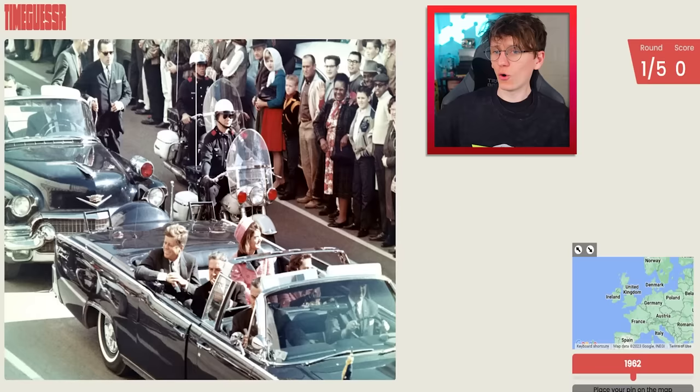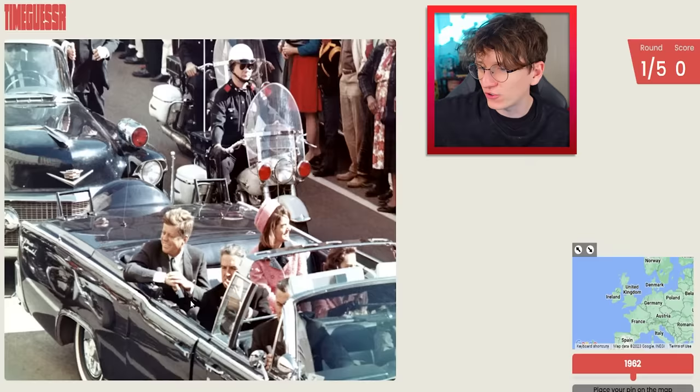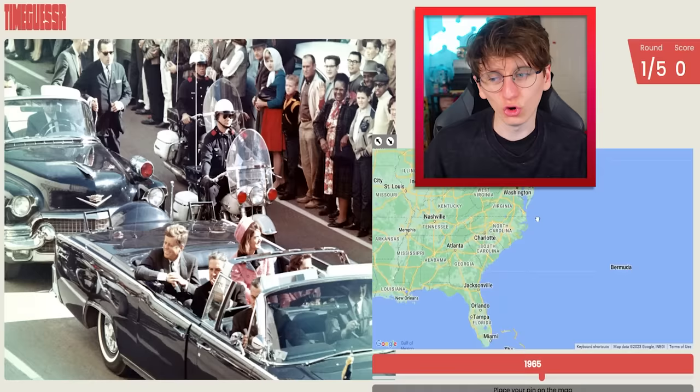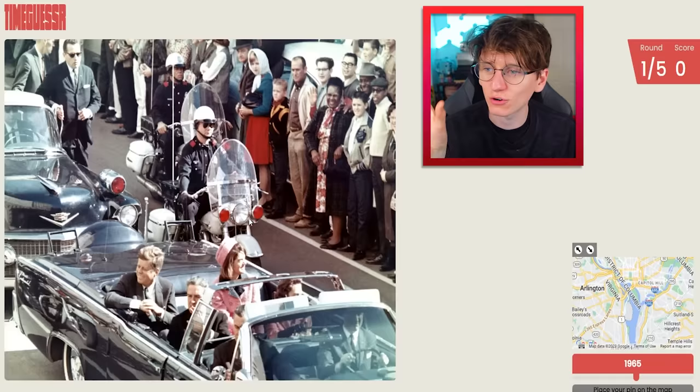Round one of five, and it's a very iconic photo — one of the last pictures of President Kennedy before he was assassinated. When was that? I feel like it was like 1965, but I don't know why I think that. So I'll stick on 1965. And then whereabouts is it? I would assume it's Washington, not too far from the White House. How sad though that he was assassinated, and look at all the security — everyone just having no idea of this huge life-changing event that's about to happen.